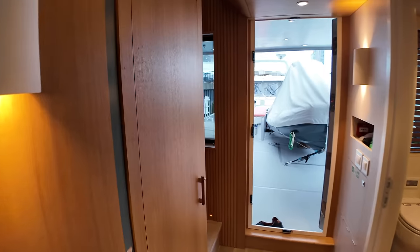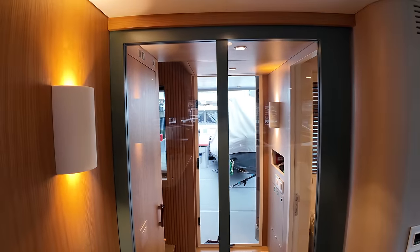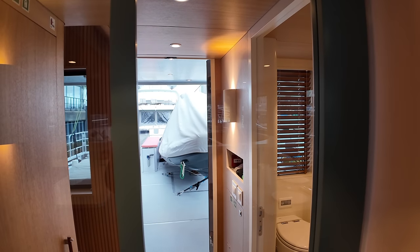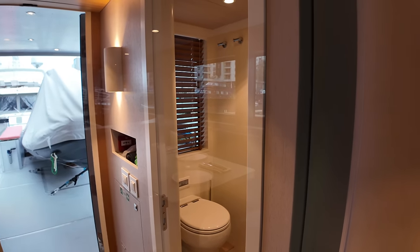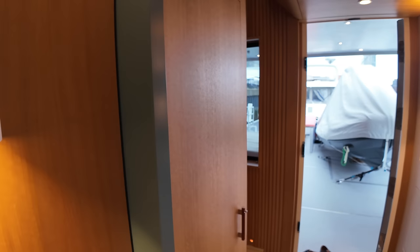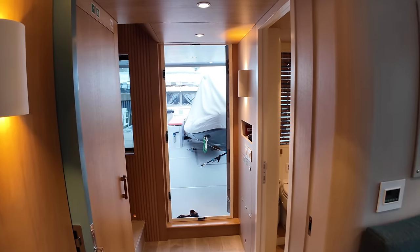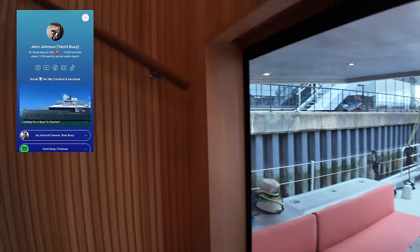There's lots of things to grab onto up here, and you can even grab onto the countertop to make sure you're still steady on your feet when you're ploughing through those big seas. This can actually shut as well — if you want to preserve the air conditioning or the heating in the saloon, you can shut that up and you're not going to lose your cool air or warm air. So now let's head back into the main deck entrance lobby and use the stairway to go up onto the bridge deck.